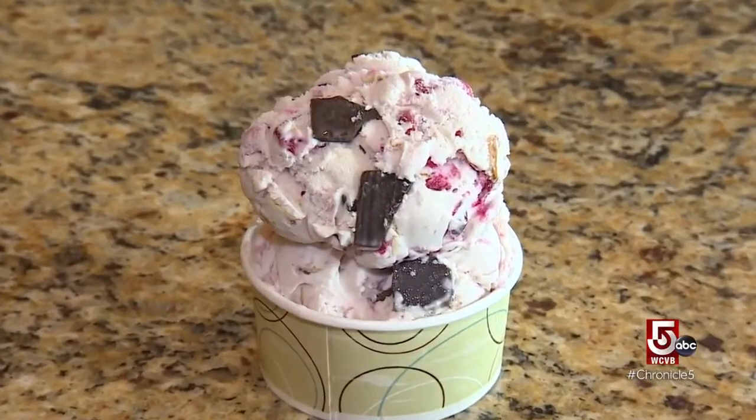My all-time favorite is cranberry jubilee — cranberries with sliced almonds and chocolate chunk. Really good. There are little ice crystals in it, there's fat, there's air. The fact that it exists the way it does is mind-blowing, and I'm very grateful for it.